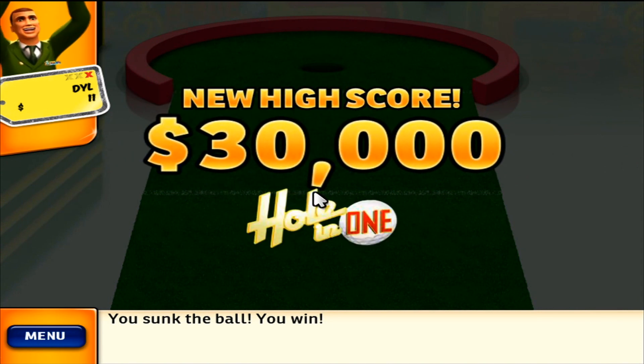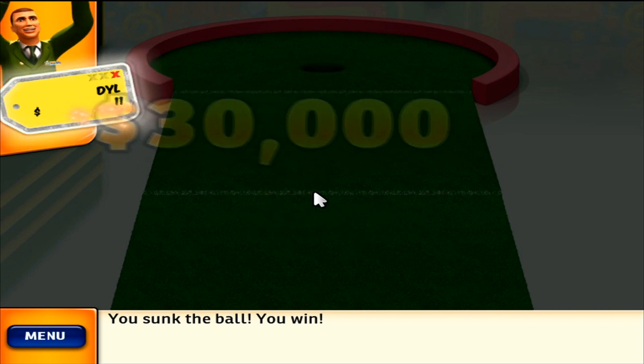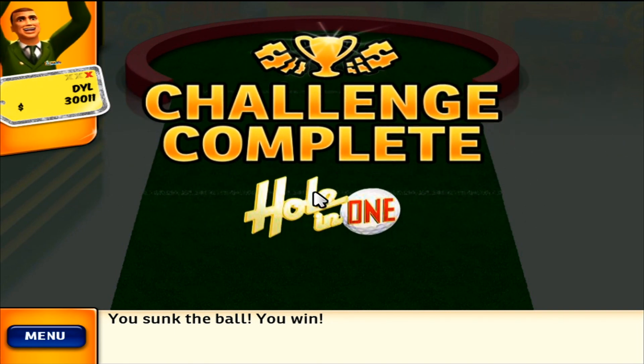You've set a new high score. Congratulations. You've earned a new achievement. Congratulations. You've earned a new achievement.